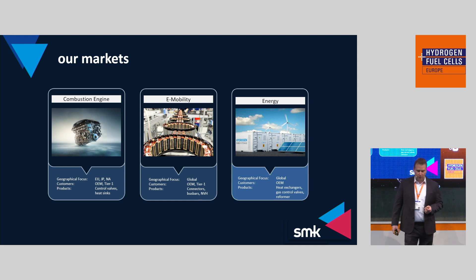The markets of SMK can be divided into three fields. In the classical field of combustion engines, we deal with control valves for exhaust gas management, heat sinks for cooling ammonia injectors, and we produce EGR coolers as well. In the field of e-mobility, we produce connectors, boost bars and NVH products. And last but not least, the field of energy — which I want to go deeper into — covering heat exchangers, gas control valves and reformers.